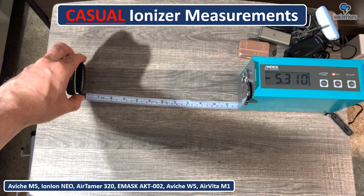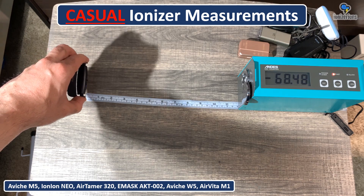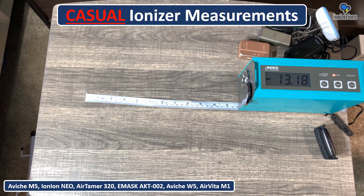This is the AirVita M1. I like this mini ionizer. It's very overpriced, but it's one of the very few ionizers that has an attachment so you can use it at a desk without having to wear it. So that was just quick measurements of these devices.